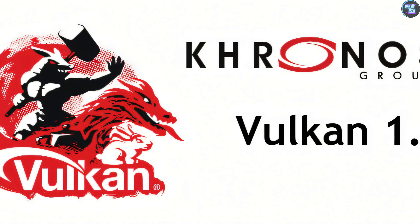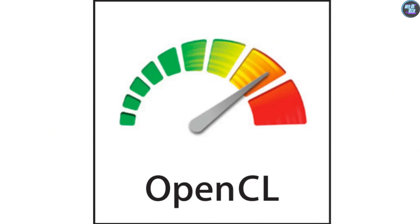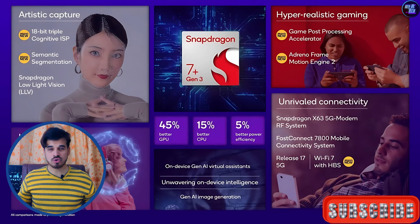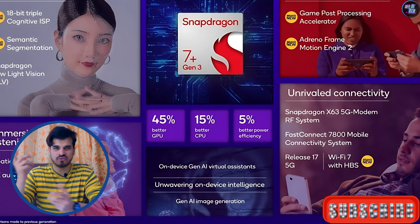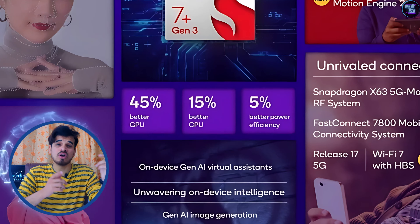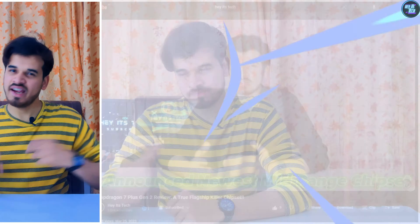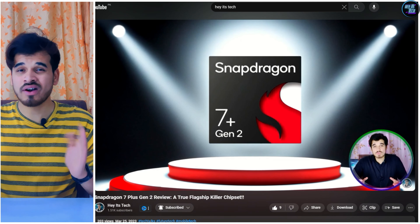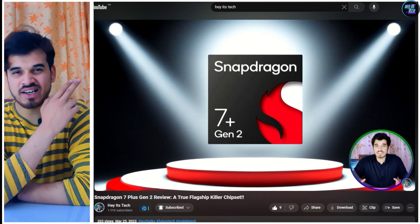Additionally, this chipset supports Vulkan 1.1, OpenCL 2.0, and DirectX 12.1, which are the latest standards and are beneficial for gaming. The CPU is approximately 15% faster, and the GPU is about 45% faster and 5% more power efficient than its predecessor, the Qualcomm Snapdragon 7 Plus Gen 2. I have also reviewed the Snapdragon 7 Plus Gen 2 chipset — you can check out that video if you're interested.